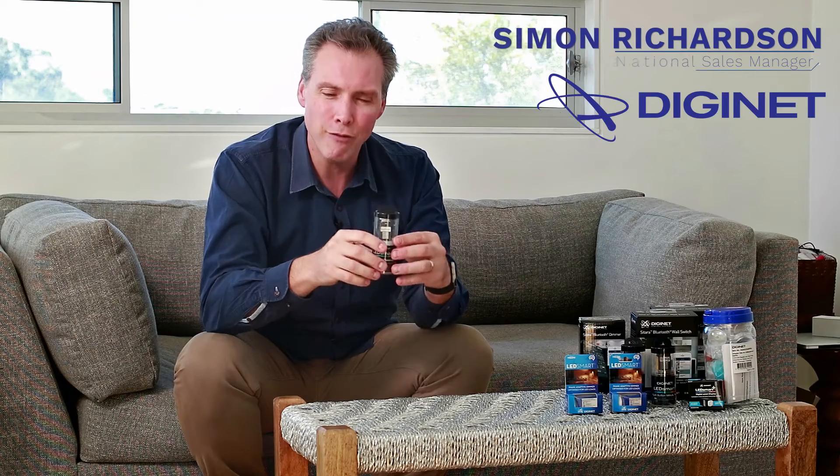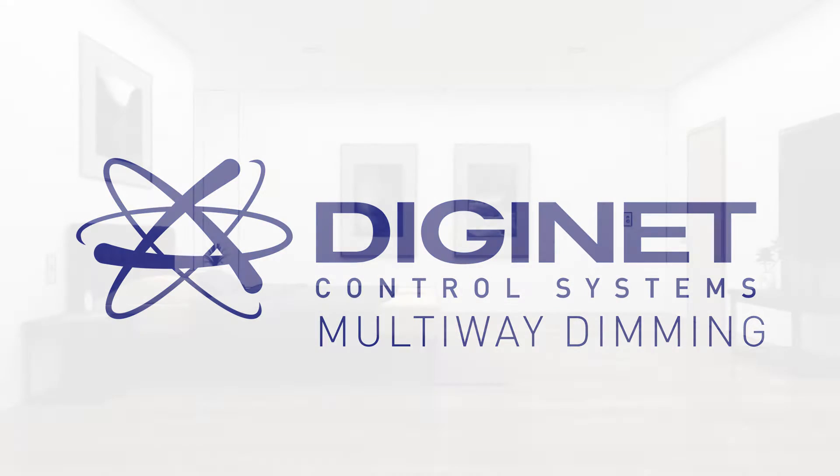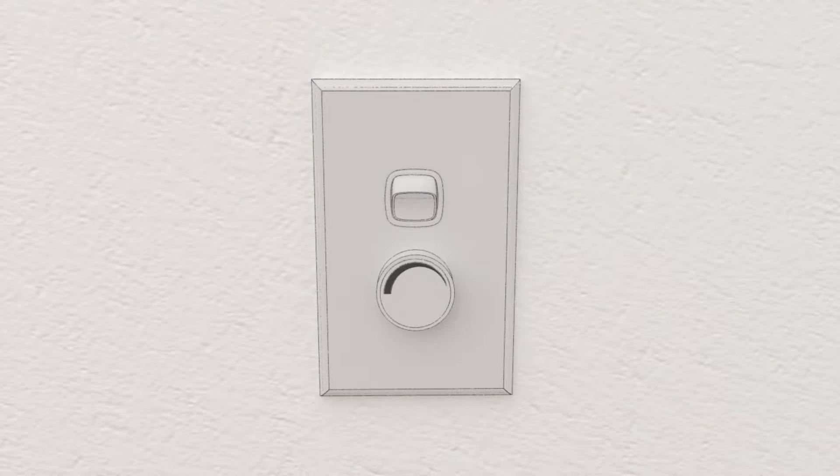The LEDSmart Plus forms a key part of the DigiNet Sitara ecosystem because it also does multi-way dimming. For example, in a bedroom, at the entry I have a dimmer that I can turn off, dim up, and dim down.